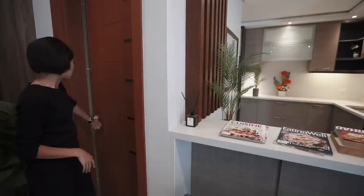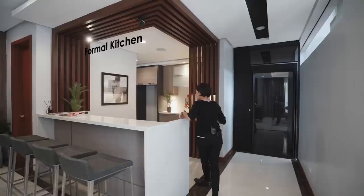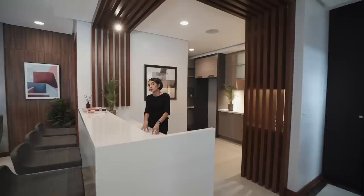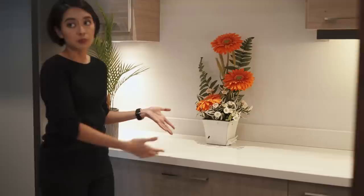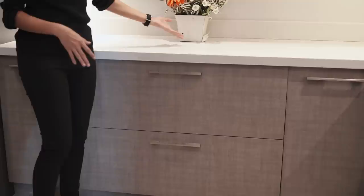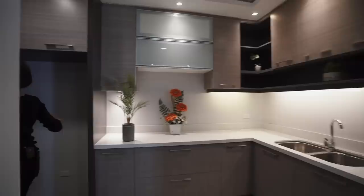Now onto the kitchen. You have a bar counter with a gorgeous quartz countertop — waterfall, by the way. This area is lower of course because it's for prep, so even while you're preparing food you can entertain your guests. Then on the other side you have an L-shaped counter with your sink, and this is where you'll be putting your stove. You also have provision for your hood, lots of storage, and provision for a two-door refrigerator.